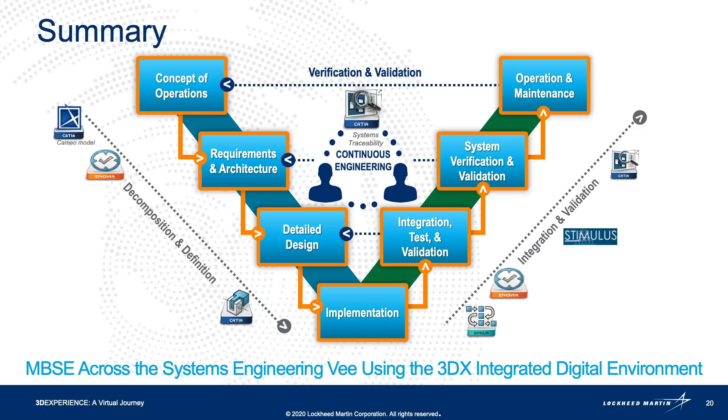As you can see, all of these tools support model-based system engineering across the System Engineering V. This integrated digital environment is a powerful step forward in our journey of digital transformation at Lockheed Martin. Thank you.